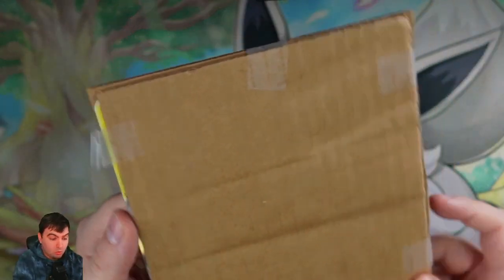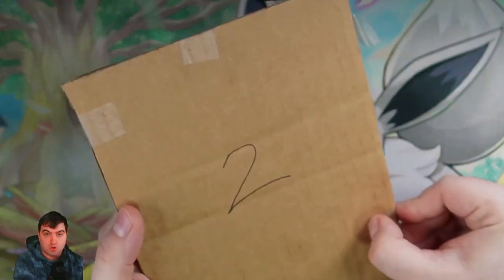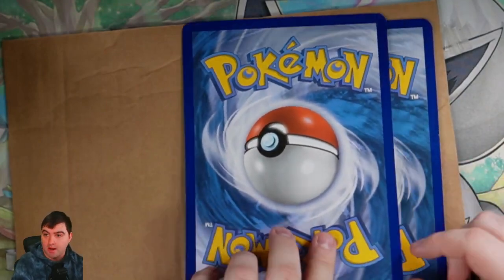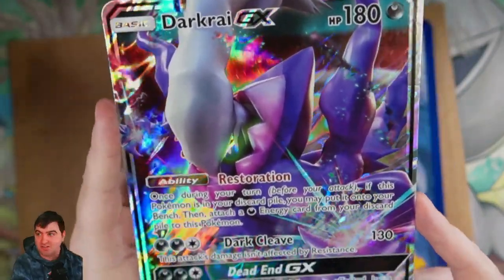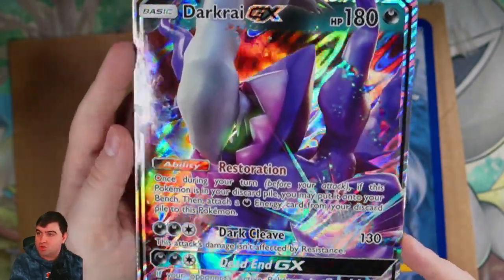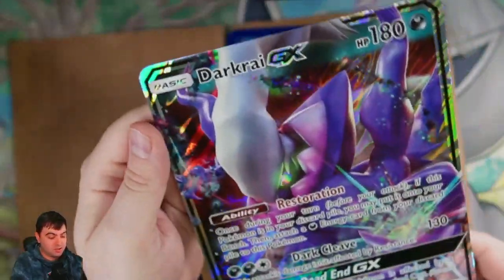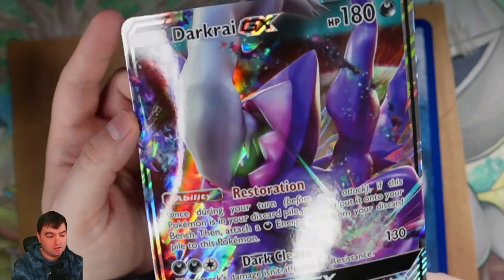They also included something extra — it's marked 2, so let's see what it is. Face down. We're going to reveal one by one. These are the jumbo cards. We have the Darkrai GX! How did you know that Darkrai was my favorite Pokémon? I think I already have one, but just look at that holo. It's in pretty good condition. I see a little whitening on the ends, but my goodness — I just love what they did with the eyes. And the second one is the Umbreon and Darkrai GX jumbo card. Oh my goodness.